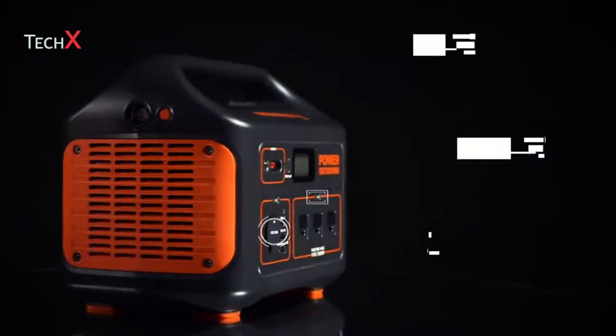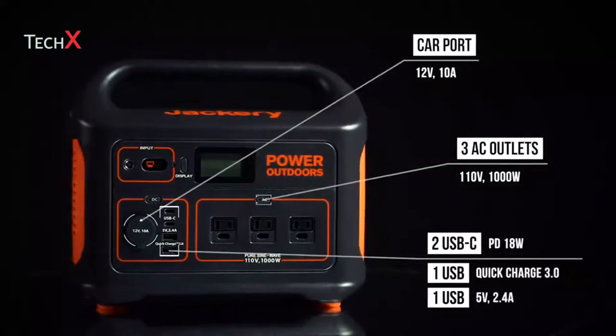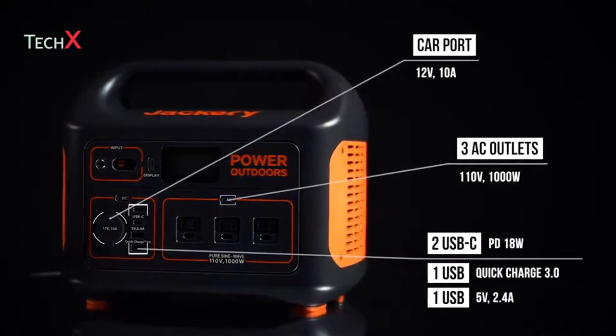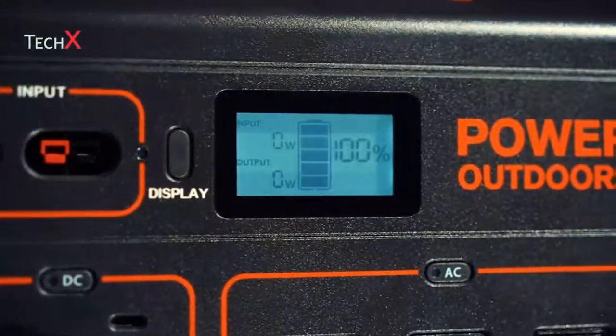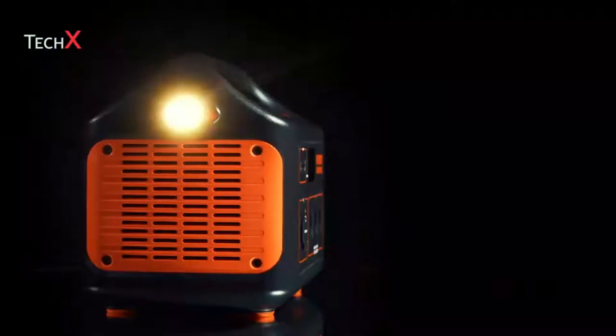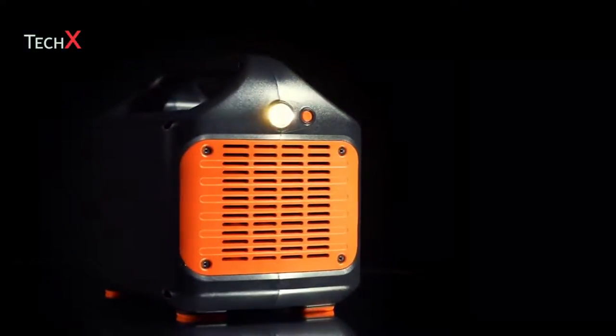The system features three AC outlets, a car port, two USB and two USB-C ports, including quick-charge 3.0 technology to power your devices more efficiently. A smart LCD display provides accurate input, output, and battery-level readings, while the side of the unit features a bright LED flashlight with an SOS function in case of emergency.